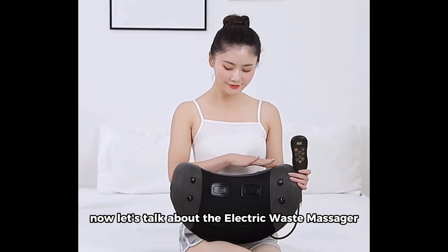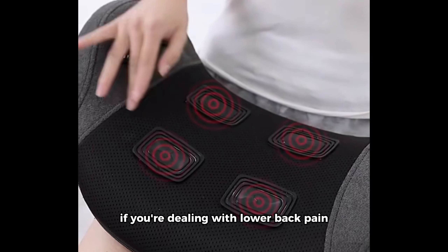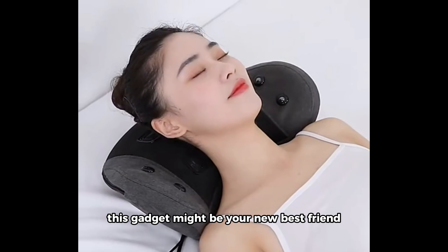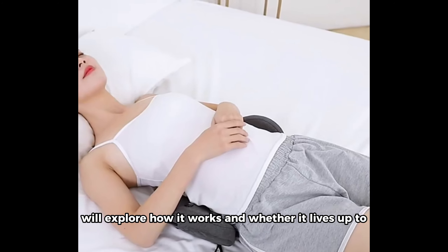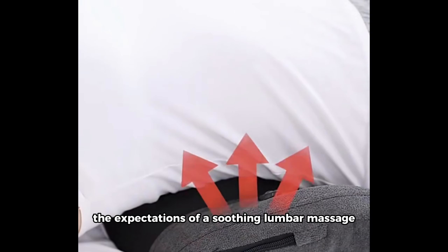Now let's talk about the Electric Waist Massager Lumbar Vibration Cushion. If you're dealing with lower back pain or seeking relaxation, this gadget might be your new best friend. With vibration, heating, and airbag features, it promises a comprehensive relief experience. We'll explore how it works and whether it lives up to the expectations of a soothing lumbar massage.